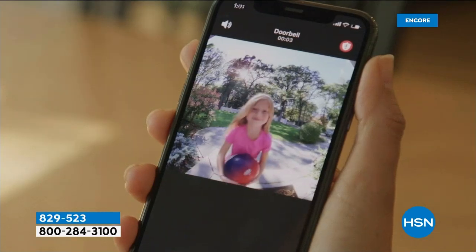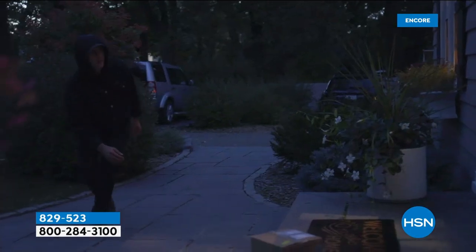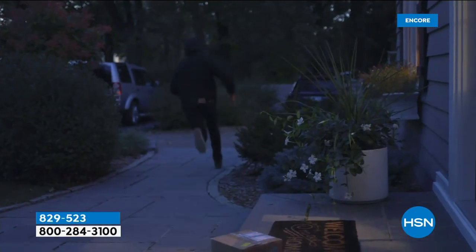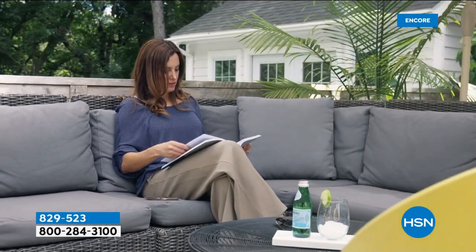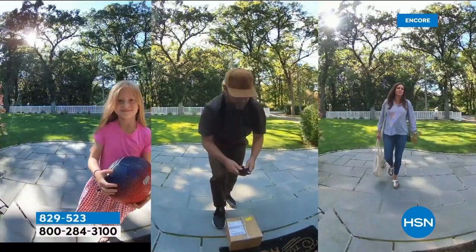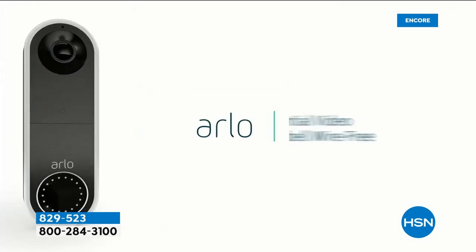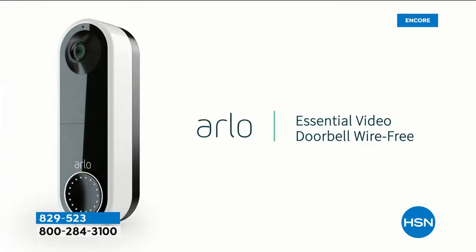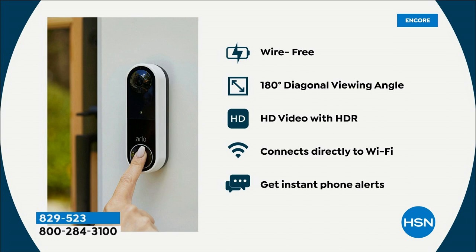One of the things that makes it different is the field of view. Instead of a fisheye or horizontal landscape view, it's head-to-toe. The reason for that is when packages are delivered, they're typically put on the floor — you can see shoes, feet, everything. It's all-weather, and because it's wire-free you can move it around to the front door, back door, or side door. It also captures kids coming home from school and neighbors coming over.